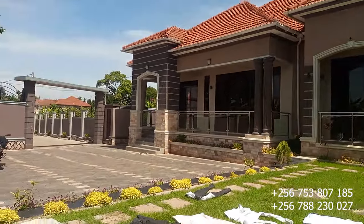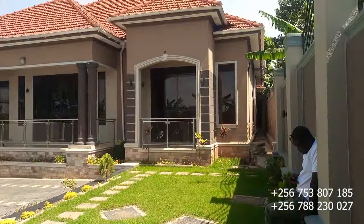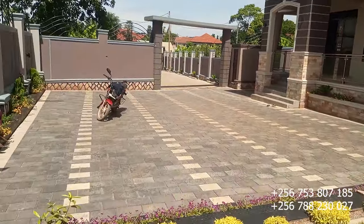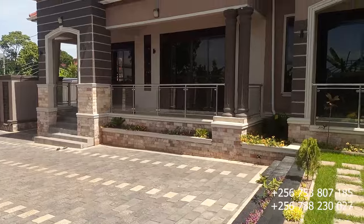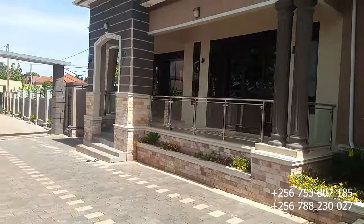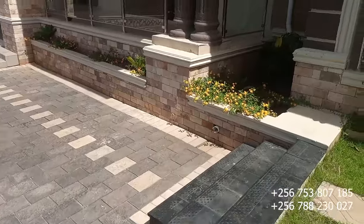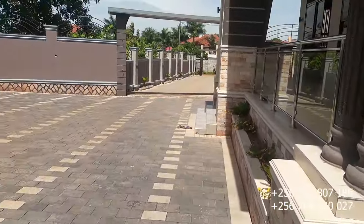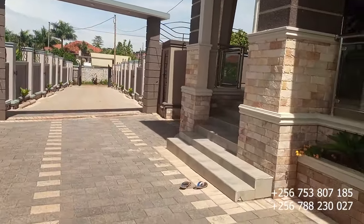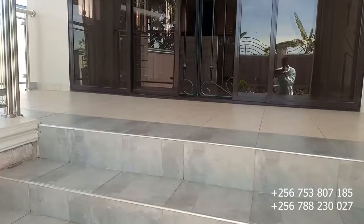Welcome, dear viewers, welcome to the Legit Properties YouTube channel. Today we are touring a four-bedroomed house here in Jira off Mmarital Road — it's a brand new house, nice looking, beautiful, and elegant. If you haven't subscribed, please press that subscription button and don't forget to turn on the notification bell so you'll be the first to get all the videos we upload.